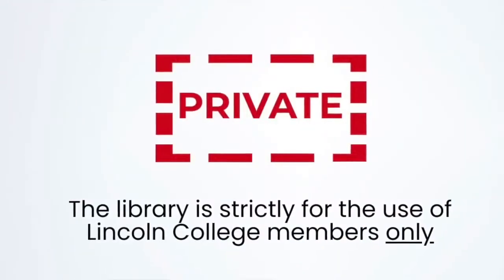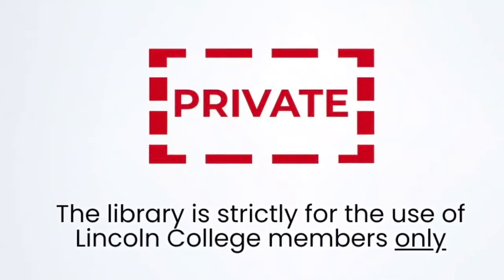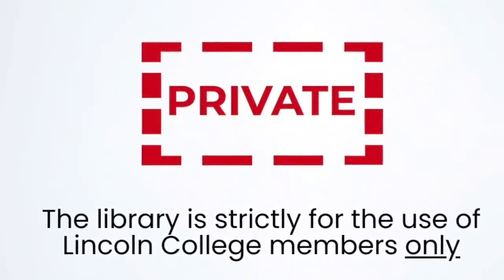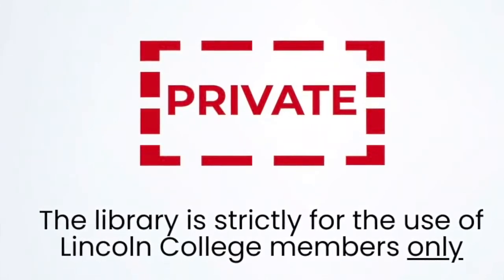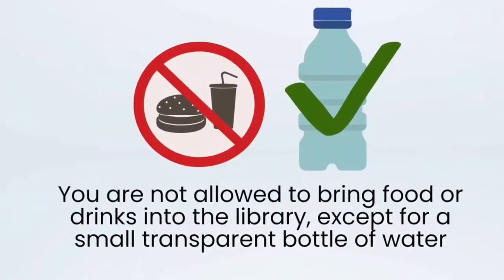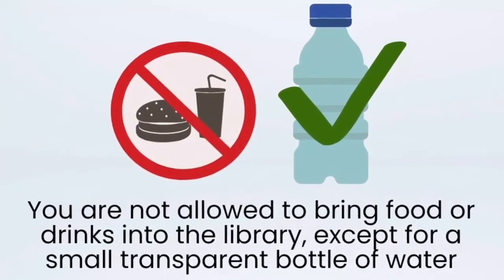As with most college libraries, the library is strictly for the use of Lincoln College members only. You should not bring friends into the library except as part of a tour of the college, when we ask you to stay on the entrance level. You are not allowed to borrow books on behalf of others. Food and drink is not permitted in the library except for a small transparent bottle of water.